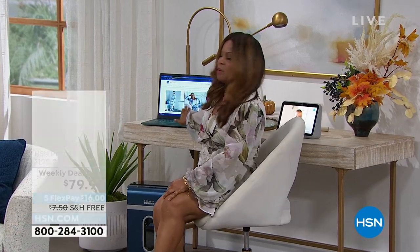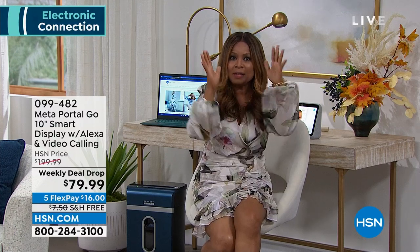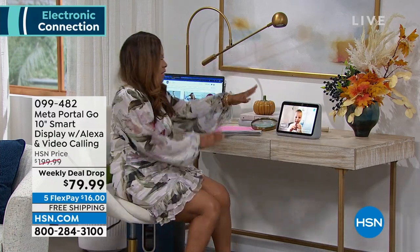A little bit of a rough start to the show, but I think we've got it all together now. We are going to be talking about the HP computer, but first let's talk about something that I am going to buy. Have you heard of the Metaportals? This is a Metaportal — the most fantastic way for you to stay connected and in touch with your loved ones.